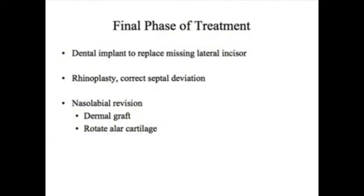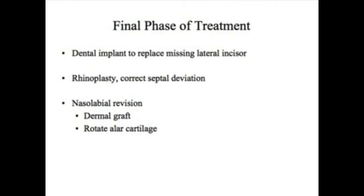Once we have the upper and lower jaw positioned properly, if there's a missing tooth we need to think about how it will be replaced — this would have been part of the full orthodontic plan. If there's any further deviation of the septum, crookedness of the nose, or widening of the nose, that can be repaired. Any revision to the lip will also occur after the jaw surgery, and that would be something Dr. Mullican would discuss with you.